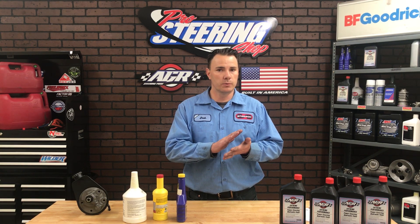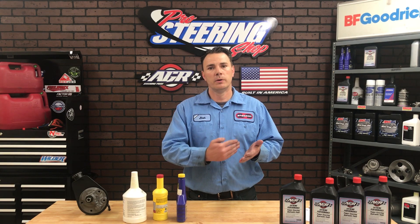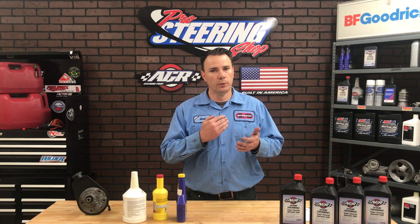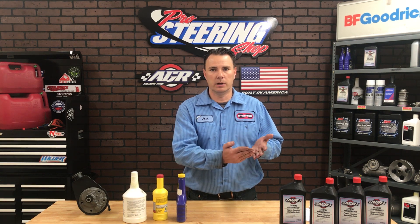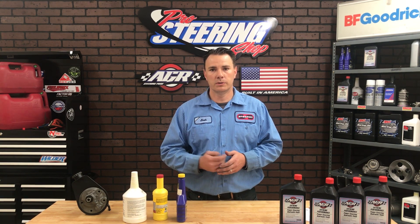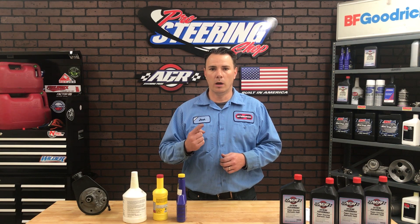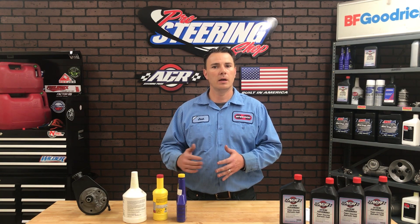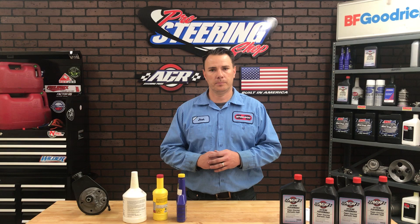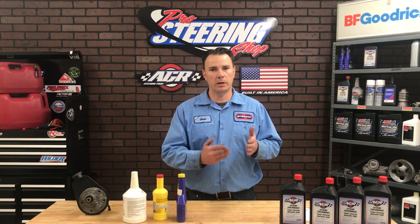That's why air in your system is really bad, because the components are metal on metal. The vanes have to wipe against the ring to move the fluid and create your volume. If the fluid is super, super slick, it's actually going to create an internal blow-by — it can't seal against the ring, and your volume is going to go down. So the two reasons I don't recommend a synthetic power steering fluid are: one, the heat temperature range gives you a false sense of security, and two, the super slickness is not applicable because you're going to lose volume and performance.